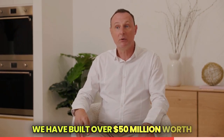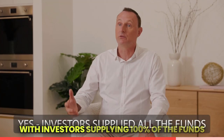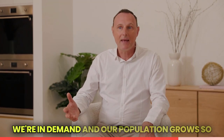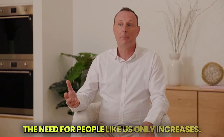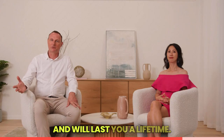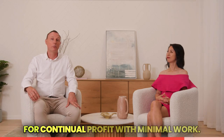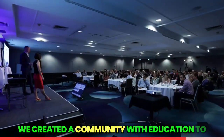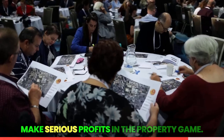We have built over 50 million dollars worth of properties within five years — all with investors supplying 100% of the funds and us supplying 100% of the skills. We're in demand and our population grows, so the need for people like us only increases. These skills are learned once and will last you a lifetime. New builds are definitely the way to go for continual profit with minimal work. We created a community with education to assist people in learning the real way to make serious profits in the property game.